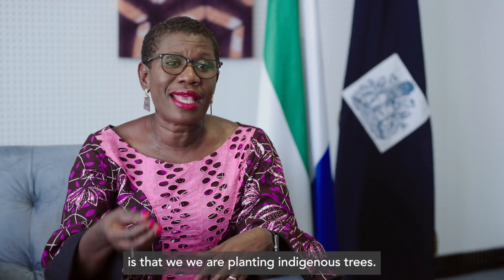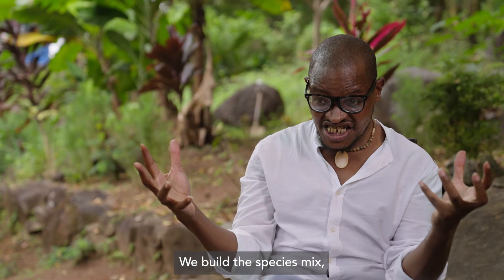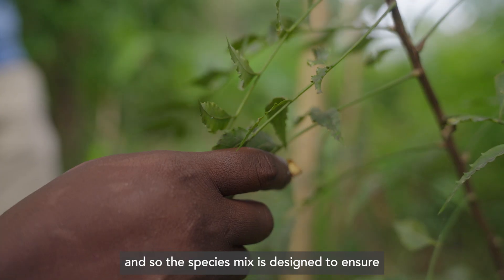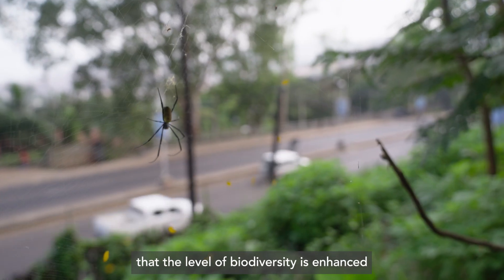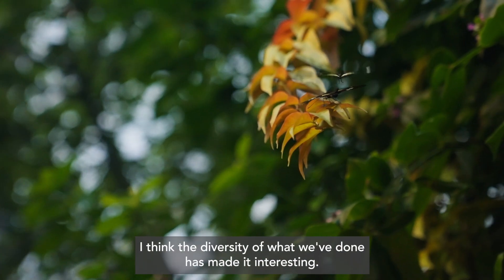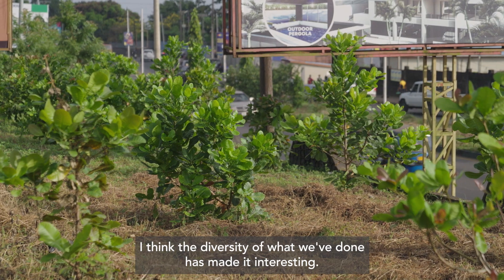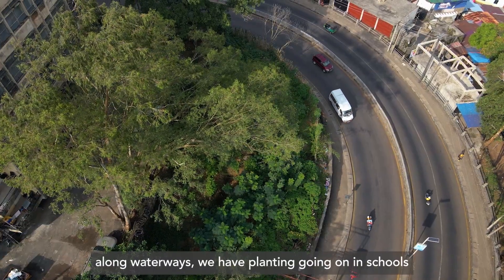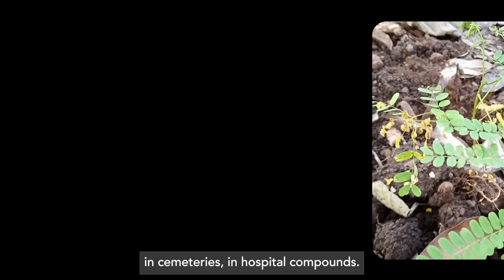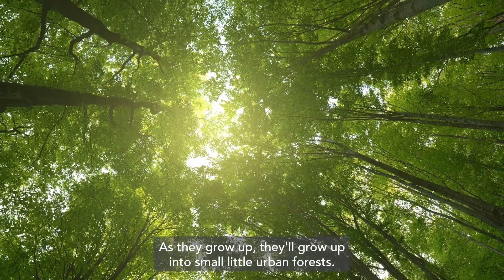One of the things that is important is that we are planting indigenous trees. We build a species mix designed to ensure that the level of biodiversity is enhanced within the combination of species that are there. The diversity of what we've done has made it interesting. You plant along roadsides, you plant along waterways. We have planting going on in schools, in cemeteries, in hospital compounds. As they grow up, they'll grow into small little urban forests.